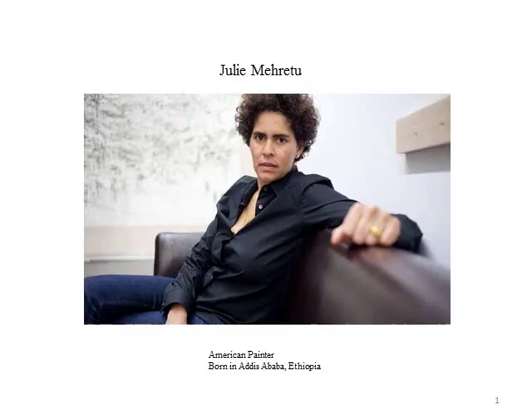Her paintings, which can be described as semi-abstract, are quickly purchased by collectors, often selling for hundreds of thousands of dollars. She received $5 million for her painting entitled Mural, which hangs in the lobby of the Goldman Sachs Building in New York.